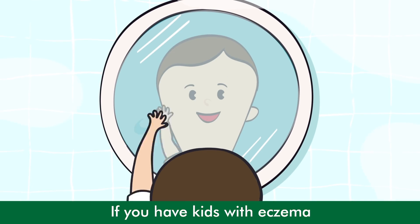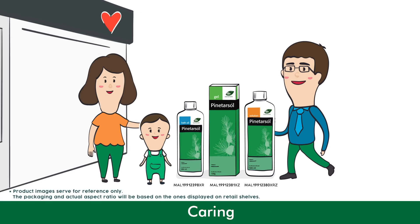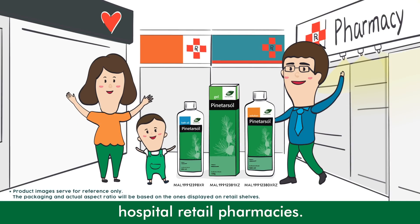If you have kids with eczema, use Pine Tarsal Gel. Now available in Caring, Guardian, Watson's leading pharmacies, and hospital retail pharmacies.